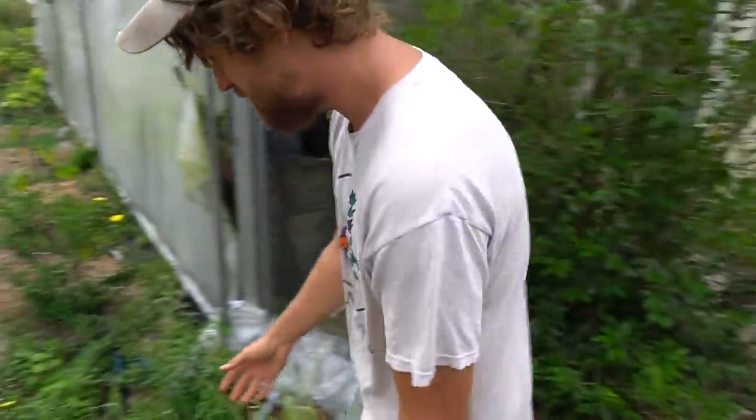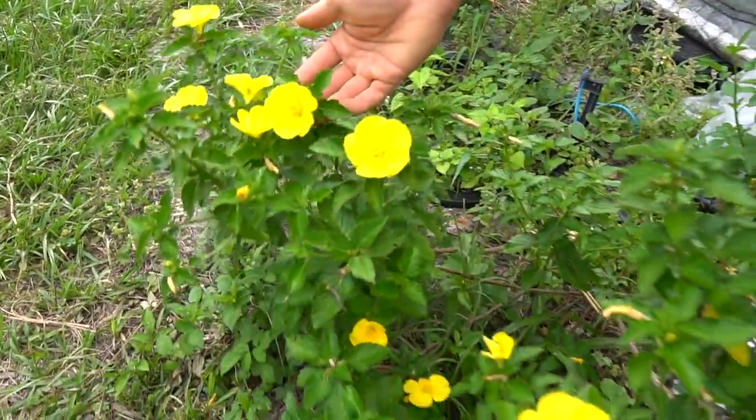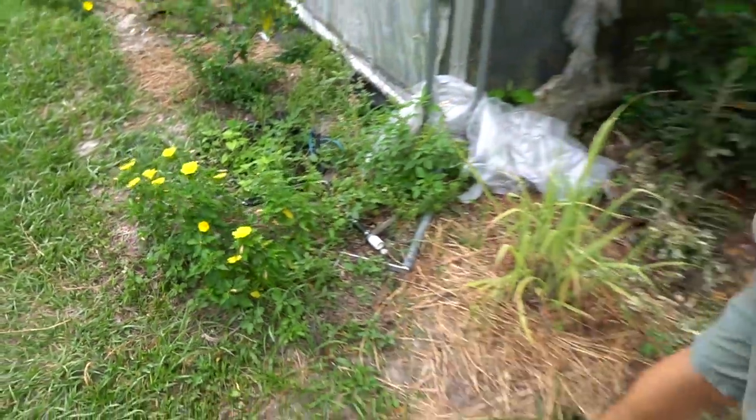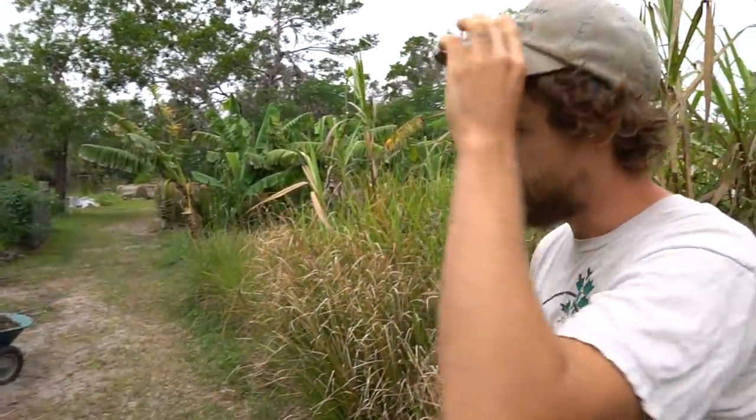Shout out to my friend John Starnes — these are his flowers. Big shout out to John; he's awesome, he sends me cool flowers. And these pink roses over here are his too — Florida Cracker Rose, or Pink Cracker.